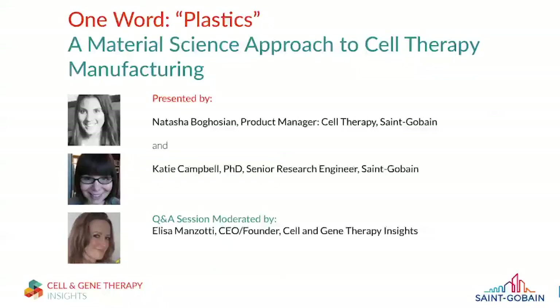Thank you very much, Natasha and Katie, for a fantastic presentation, and thank you to our audience for some brilliant questions. We will be sending out a recording of the webinar on Thursday this week, which you can access free of charge — look out for that email. We look forward to you joining us for our next webinar. Thank you.